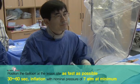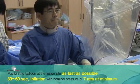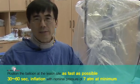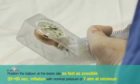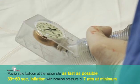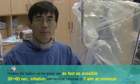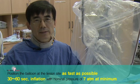Inflation. Inflation time of the drug-eluting balloon should be more than 30 seconds. If the patient can tolerate the ischemic pain, then I prolong the balloon inflation time up to one minute — 60 seconds.